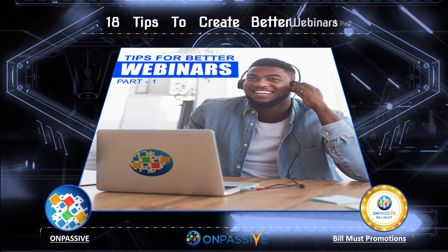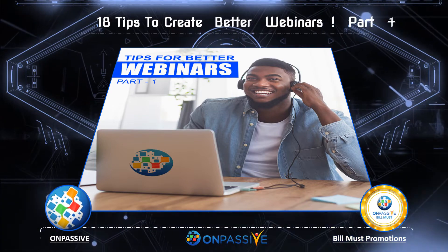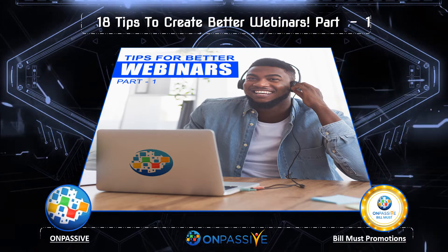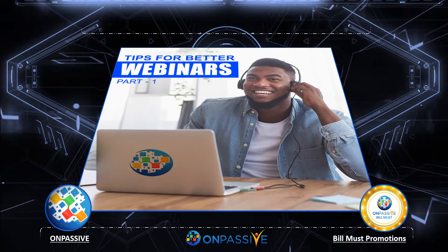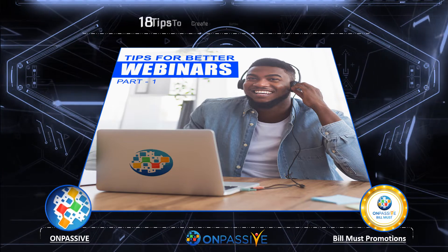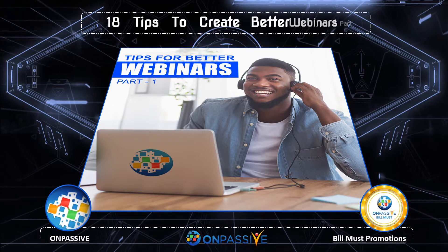Tip 5: Promote your webinar registrations with the help of your sales team. The sales team can be a major ally in promoting webinars if you equip them properly. You can email them in advance with the details of the webinar, as well as some bullet points on the value it will drive for prospects, so they can recommend it to the right people at the right time in their sales cycles.